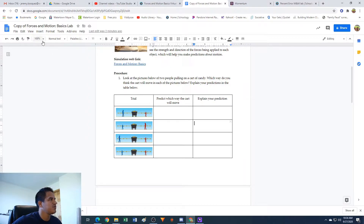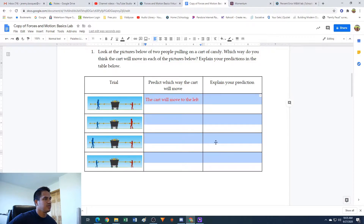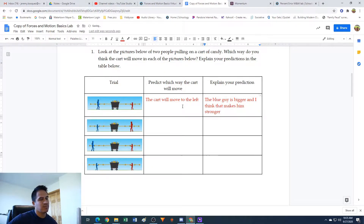So the first picture - let me zoom in a little bit. You've got a big guy who's in blue and a smaller guy in red. I'm gonna predict that the cart will move to the left because I think that guy being bigger is just gonna be able to pull more. I'll put that in my explanation: the blue guy is bigger and I think that makes him stronger. So that's my prediction.